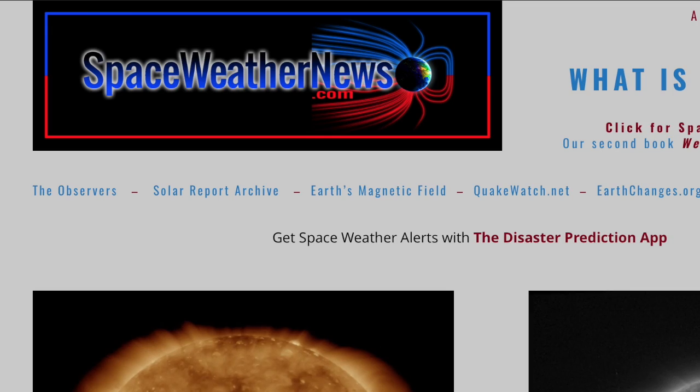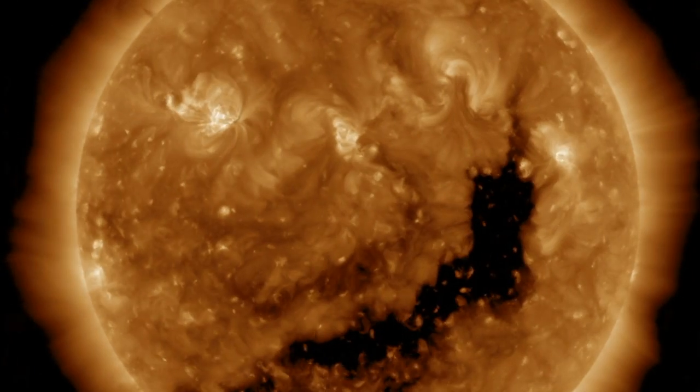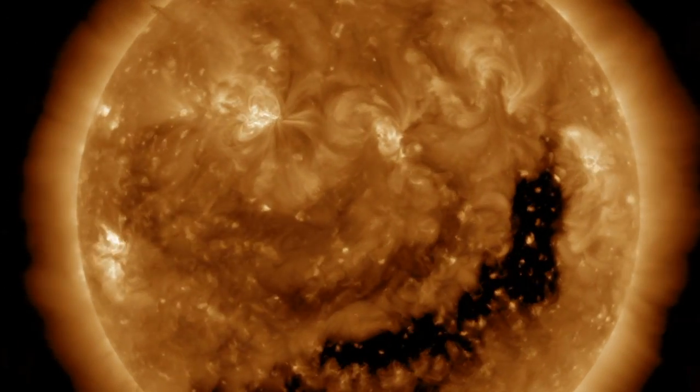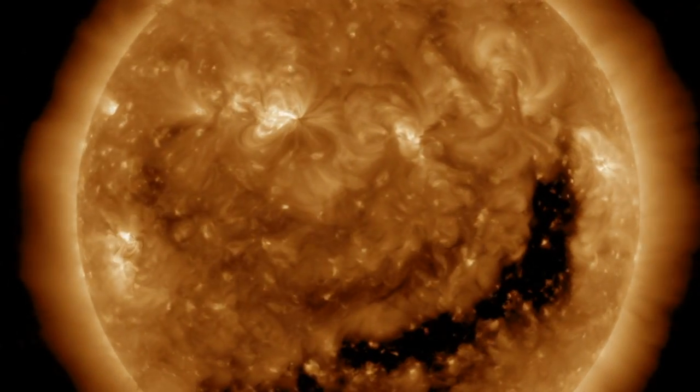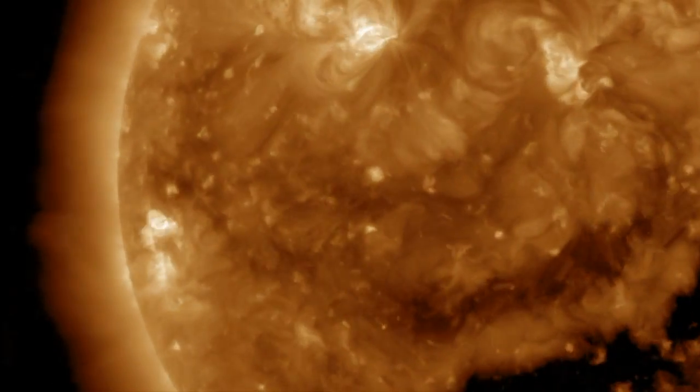Let's get started over at spaceweathernews.com. We've got to have our eyes set on the left side, south of the equator, where a tiny sunspot group has developed and completely stolen the show. Watch the flash, then pops, rippling the corona, blasting solar plasma out into space.